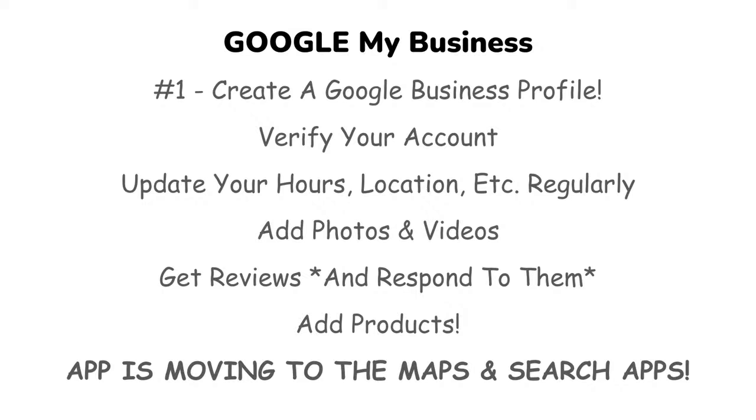Note that the Google My Business app used to manage all of this on your phone is being discontinued. Business management will now be done through the Google Maps and Search apps. So if you've been using the app, know that it's moving to the Google Maps service app.